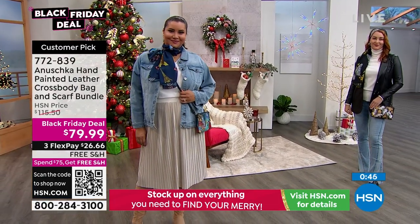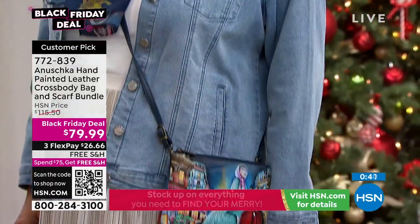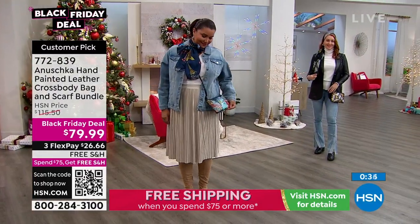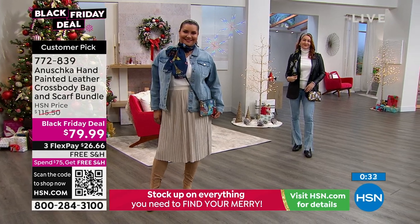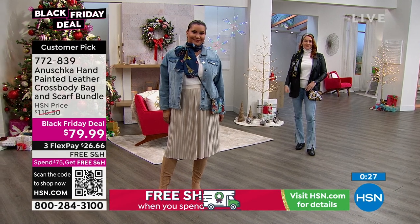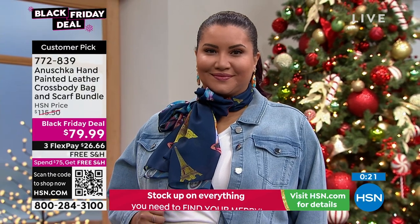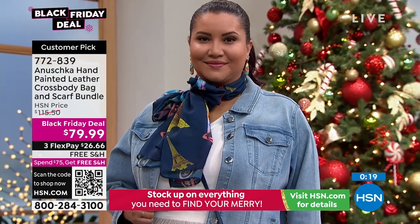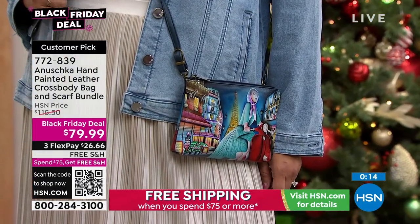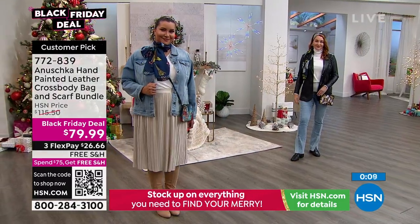You are so lucky to be watching right now because we've taken nearly $100 off the retail value. You are getting the scarf, which is 72 by 24 inches in length, super soft and silky. Annette's wearing it around her neck, very Parisian, with the Evening in Paris handbag, which is most popular. If you want the Evening in Paris, that will be the first to sell out. $26.66 to get it home. Take advantage of the free shipping and handling.